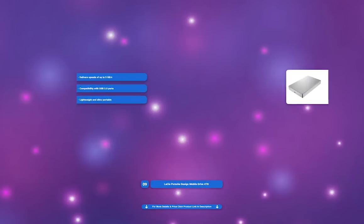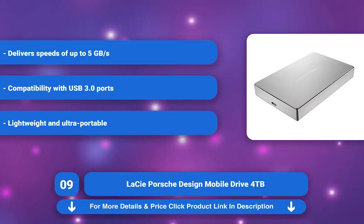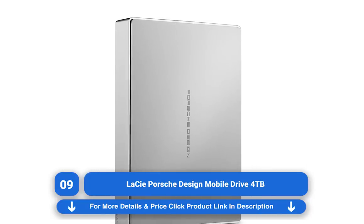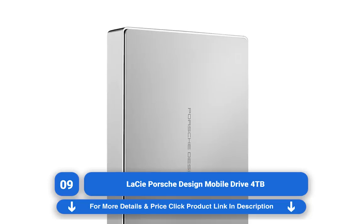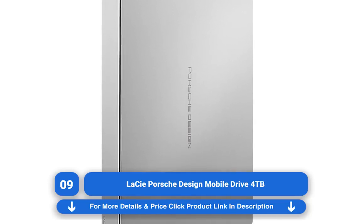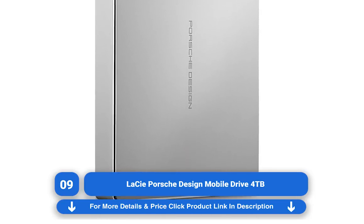Lacey Porsche Design Mobile Drive 4TB. You may have stumbled upon the Lacey Porsche Design Mobile Drive when perusing the Apple website for USB-C accessories. There's a reason for that — the Porsche Design ships with both USB Type-C to Type-A and USB Type-C to Type-C connectors, making it a worthy candidate regardless of your setup. It's expensive for an external hard drive.